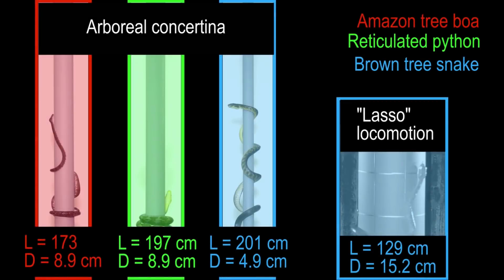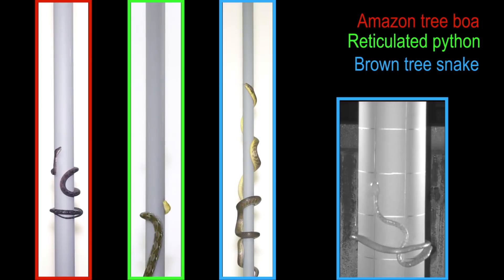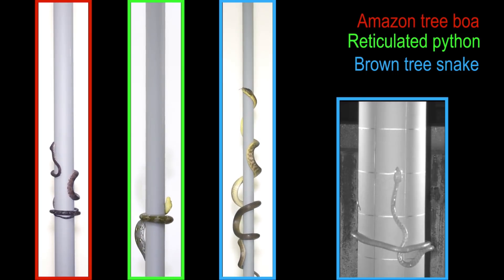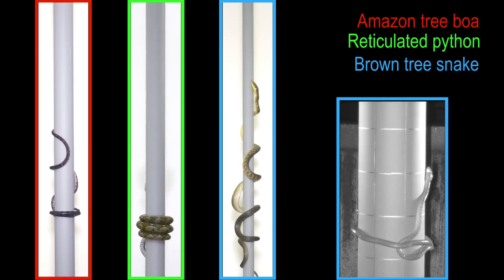All previously described climbing behaviors of snakes on steep, smooth cylinders involve some type of concertina locomotion, during which some parts of the body have static contact for gripping while other parts have sliding contact. Furthermore,